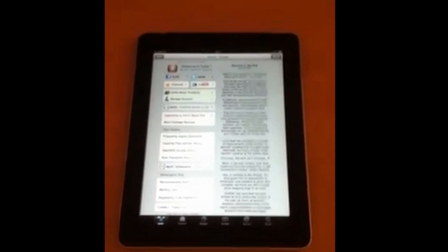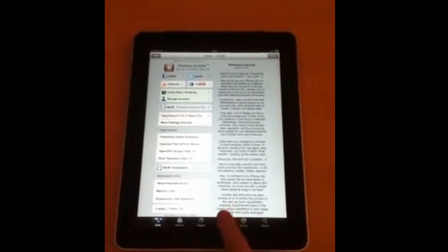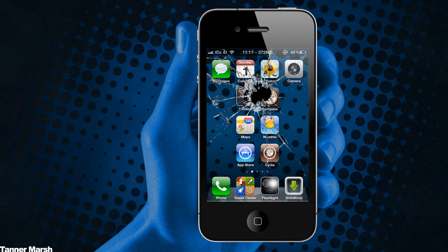Now obviously it will not be complete until they test it on the iPad 2. There's no guarantee that this jailbreak will even work on the iPad 2 — they might have to use a different exploit or even a userland exploit and incorporate that into the jailbreak as well so iPad 2 users can get it.